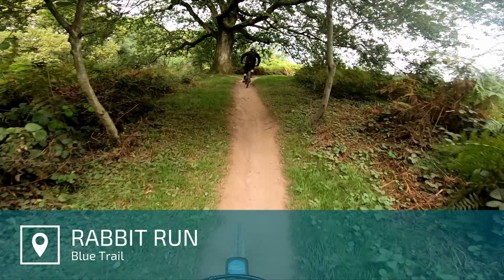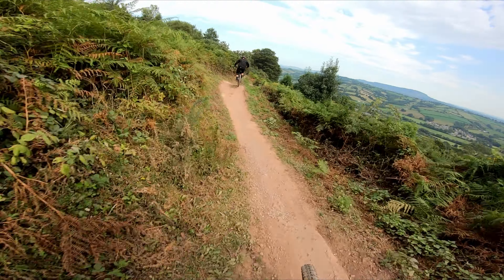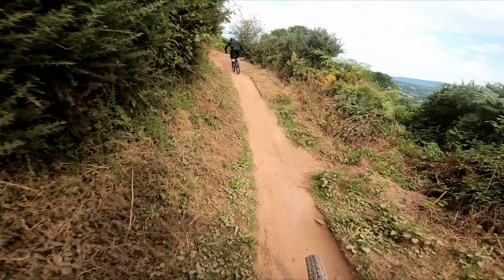My guess is that if you're watching this video you're thinking about riding here at Black Mountain Cycle Centre, and you may well be thinking: is it for me? Will I be able to turn up and ride, or is it just for the big hitters? I'm hoping I can help answer those questions. Watch from start to finish and you'll see there are a good number of blue trails here which cater for the intermediate rider — in fact there are actually more blue trails than red.